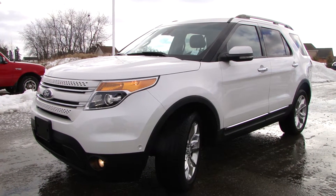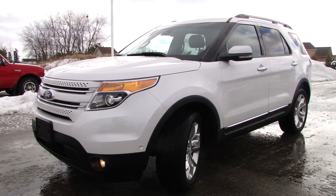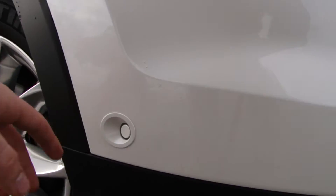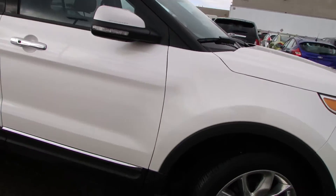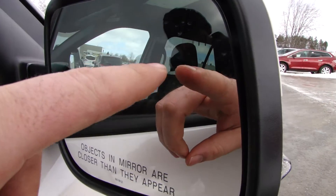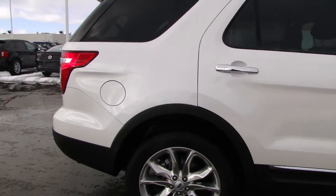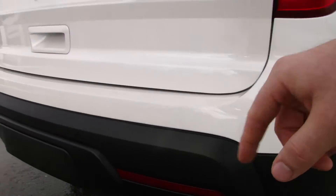Alright, here we have a 2013 Ford Explorer Limited. Come around here, see these sensors? This has your blind spot detection right there. So if someone is coming up in your blind spot on the highway, that light will go on notifying you that there's someone there. And again, that's from these rear sensors in the back.